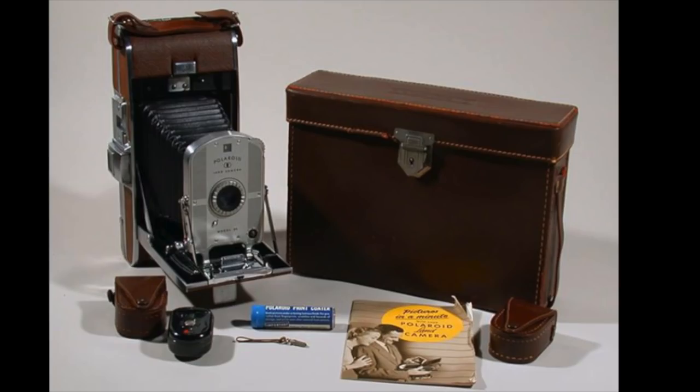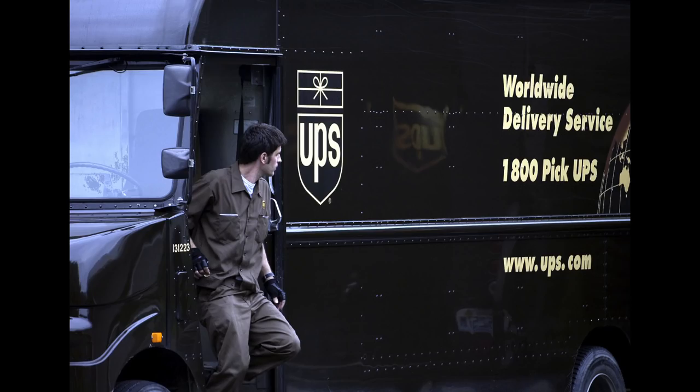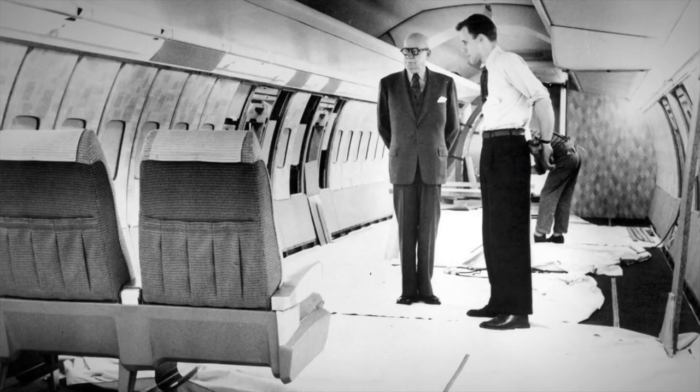First up today, I want to talk about the Polaroid Land Camera. The Polaroid Land Camera was actually designed by Walter Teague, who was a famous American designer. Among other things, he had a company called Teague & Associates, and they were responsible for designing things like the UPS truck and the Air Force One of the Reagan era. The Polaroid Land Camera was one of their hallmarks in the photography industry.